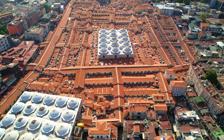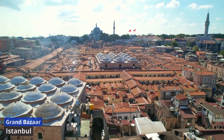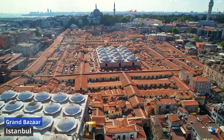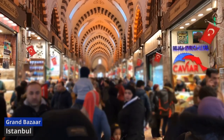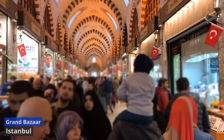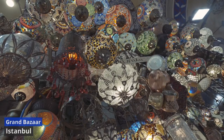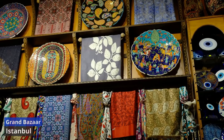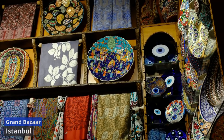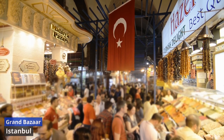Grand Bazaar. The Grand Bazaar is a labyrinthine marketplace that has beckoned visitors for centuries in the heart of Istanbul. As one of the world's oldest and largest covered markets, the Grand Bazaar is a treasure trove of history, culture, and commerce. Stepping into this bustling bazaar is like entering a vibrant tapestry of Turkish delights. With over 4,000 shops, each adorned with colorful displays of textiles, spices, ceramics, and jewelry, the Grand Bazaar is a sensory feast. The air is filled with the aroma of exotic spices, and the chatter of merchants blends with the delighted hum of shoppers. Navigating through its intricate network of lanes, you'll discover hidden gems, from intricately woven carpets to exquisite handcrafted souvenirs.